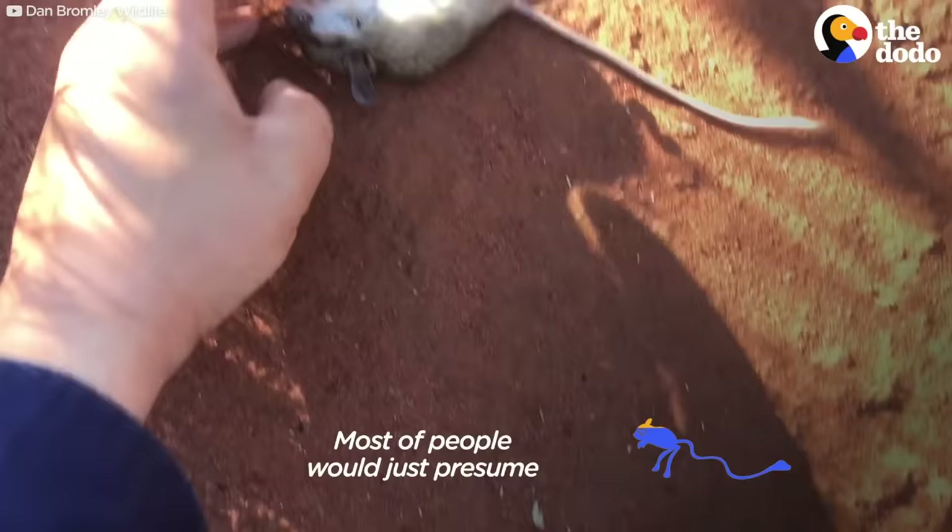Most people would just presume that was a dead animal. Now, I'm going to show you how we get these guys back to life.